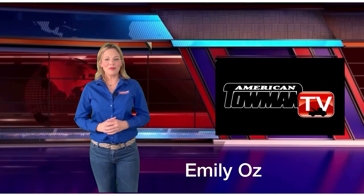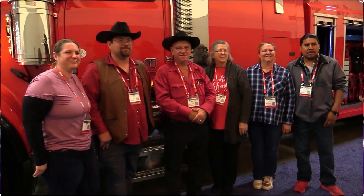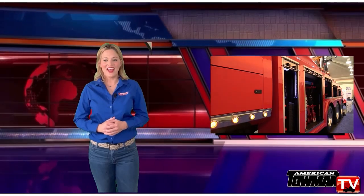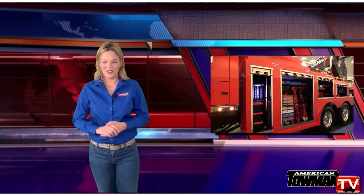Hi everyone, on this episode of American Towman TV, we introduce you to the Kenda family. The whole family is involved in running their Florida and Georgia towing operations, and the story of their remarkable Metro wrecker built from the ground up is truly beautiful.